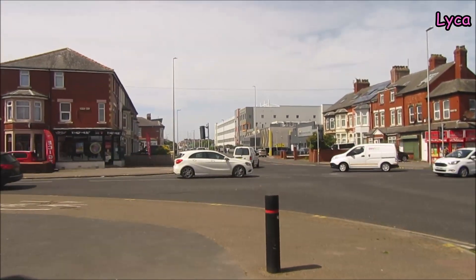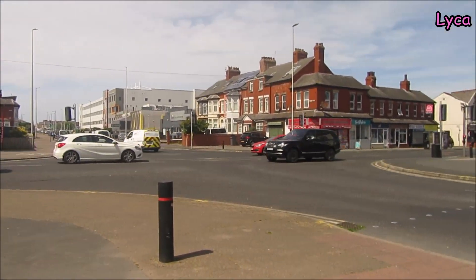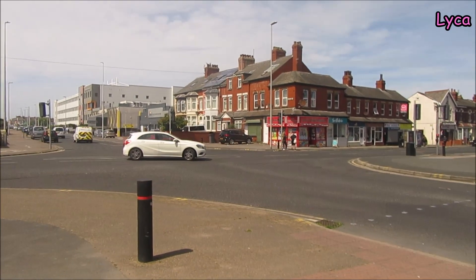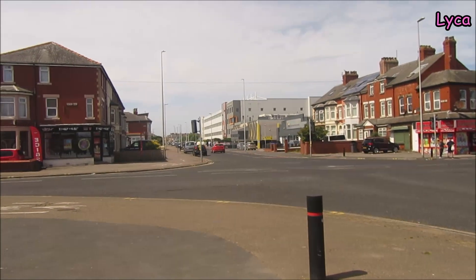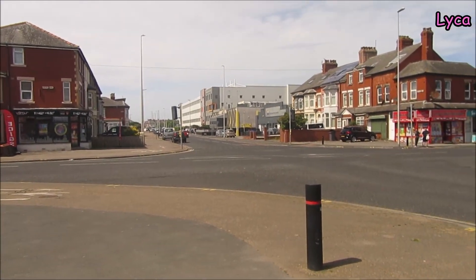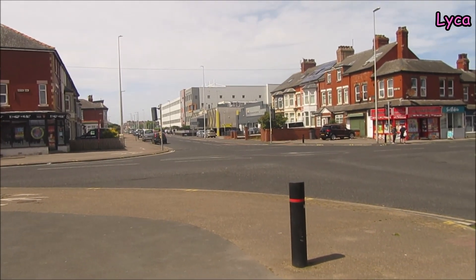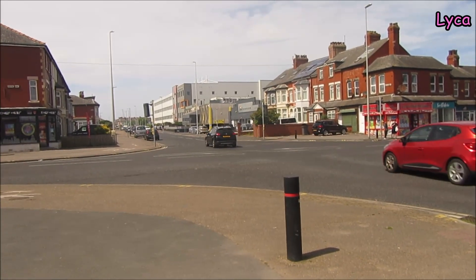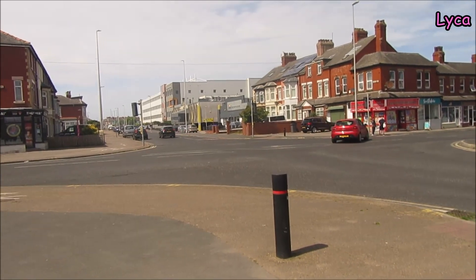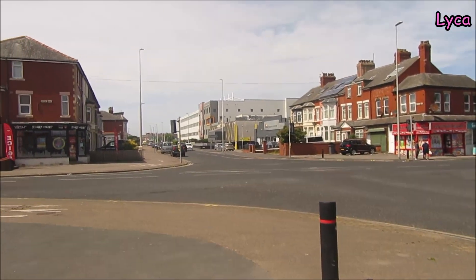Hi guys, welcome back to my Streets of Blackpool video. This is part two of my Bloomfield Road Streets of Blackpool video. If you've seen part one, welcome back, and if you haven't seen part one, well welcome to part two — part one should be available somewhere if you want to watch it.